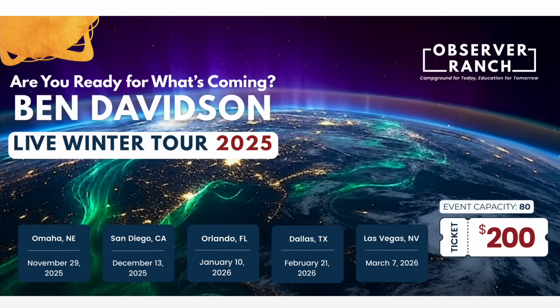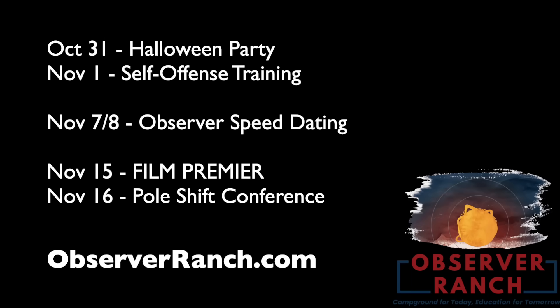Tickets to the winter tour are available below — a four-hour master class on surviving the coming disaster event on Earth, five cities in five months. We only have a few events left this year at Observer Ranch: self-defense training November 1st, Observer Speed Dating 2.0 the 7th and 8th, a film premiere, and the last pole shift conference of the year in the middle of next month. Come out for the end of our rookie season at observerranch.com.